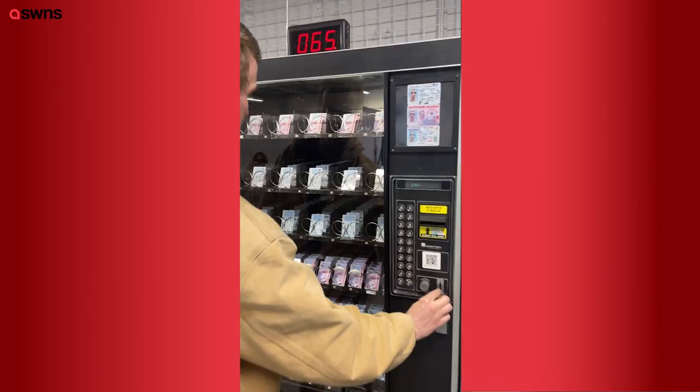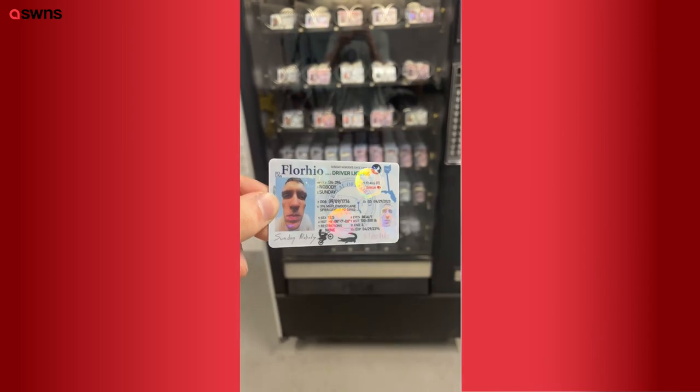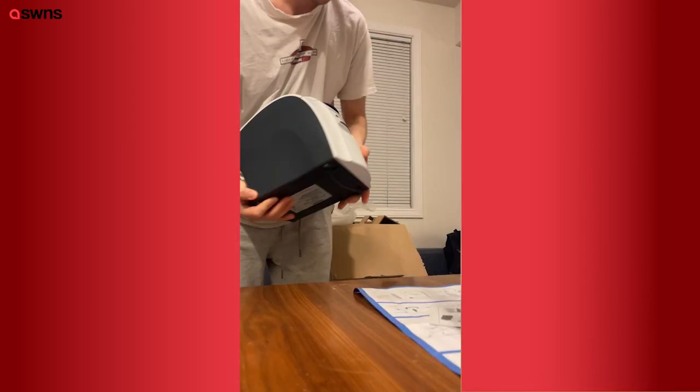This is how I made a fake ID vending machine and set it up in New York City for people to come use. I checked with lawyers and it's not illegal to do this.